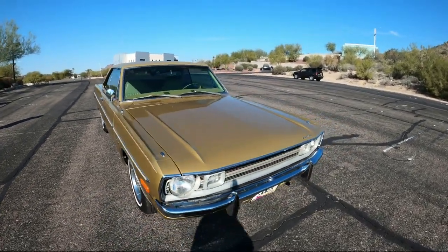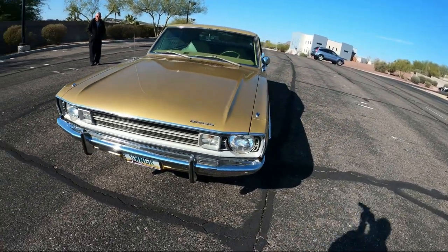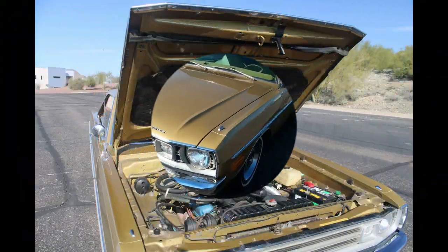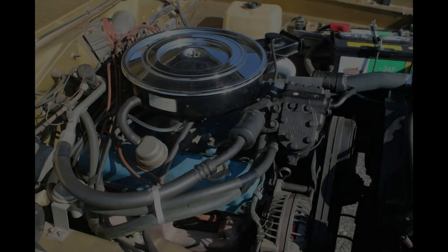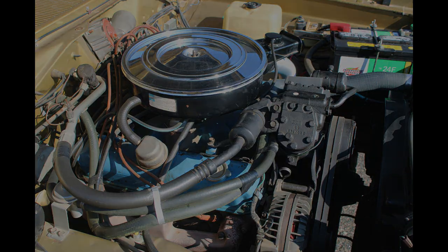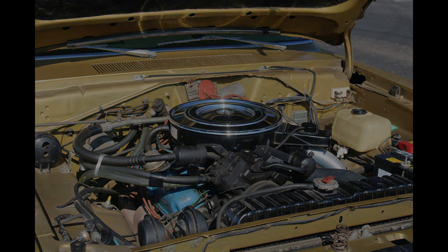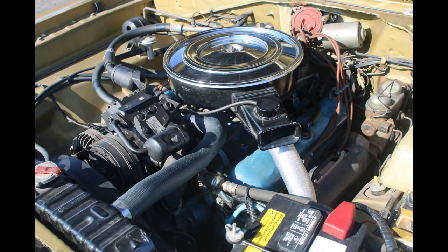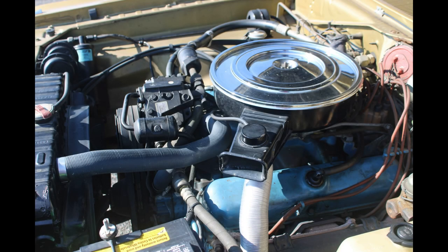The paint and interior and the engine are all original. It's a 318 engine. It has factory air, and it runs very, very nice. We have all the paperwork on it — the original bill of sale, the window sticker, and all that kind of thing.